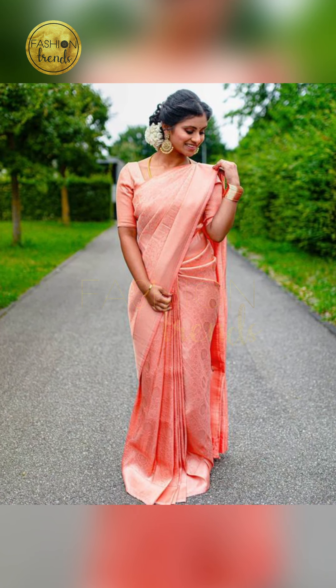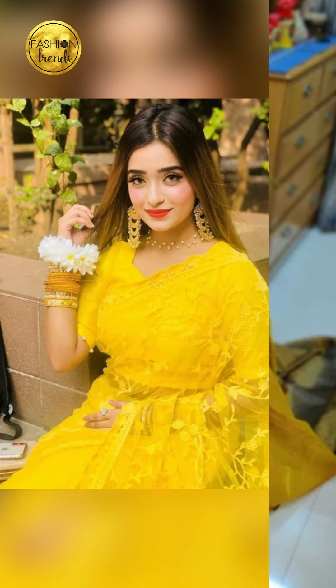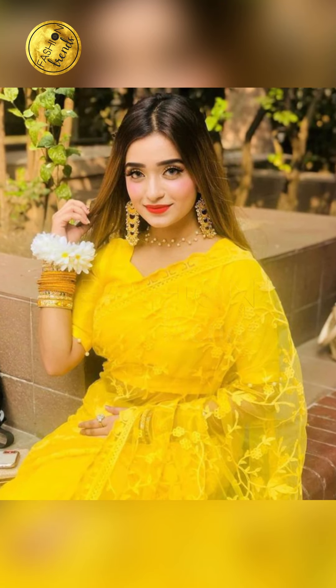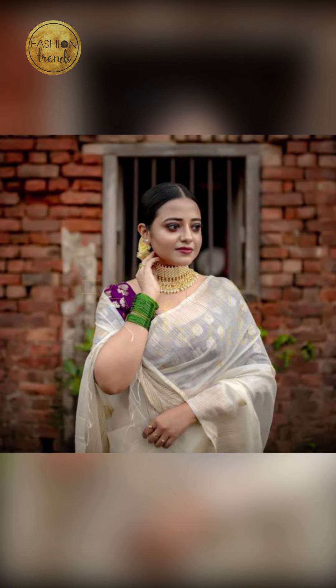Hope you guys really enjoyed the video. Remember to like our channel. You can purchase similar types of these beautiful, awesome, and elegant sarees by clicking the link below in the description box. You can purchase them on Amazon. Remember to follow our channel, Fashion Trends.